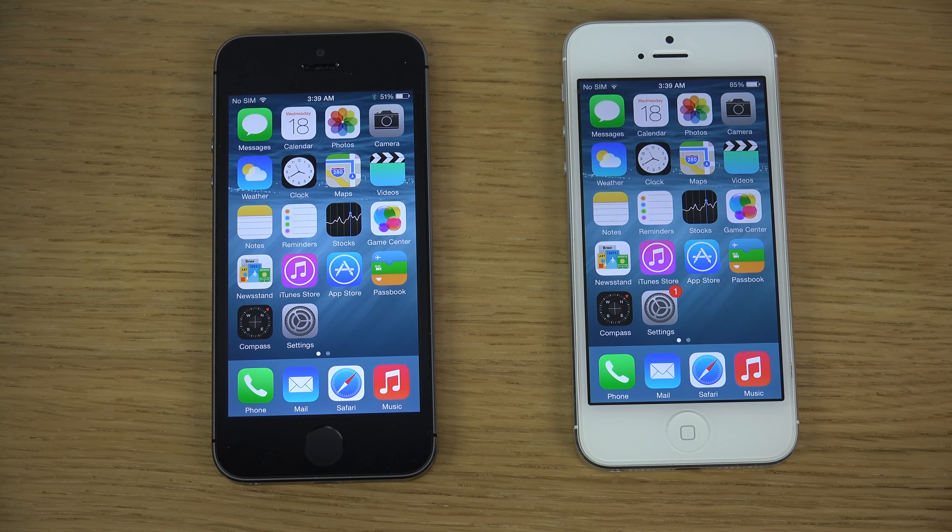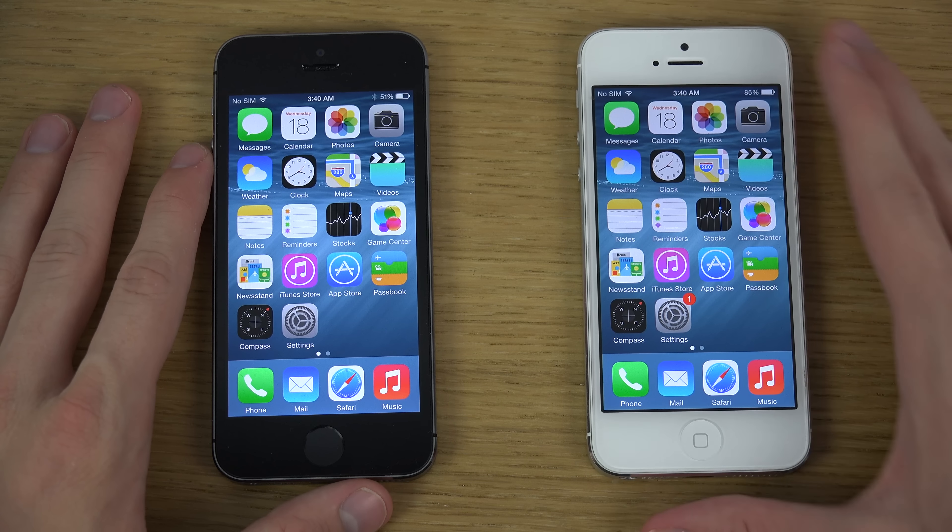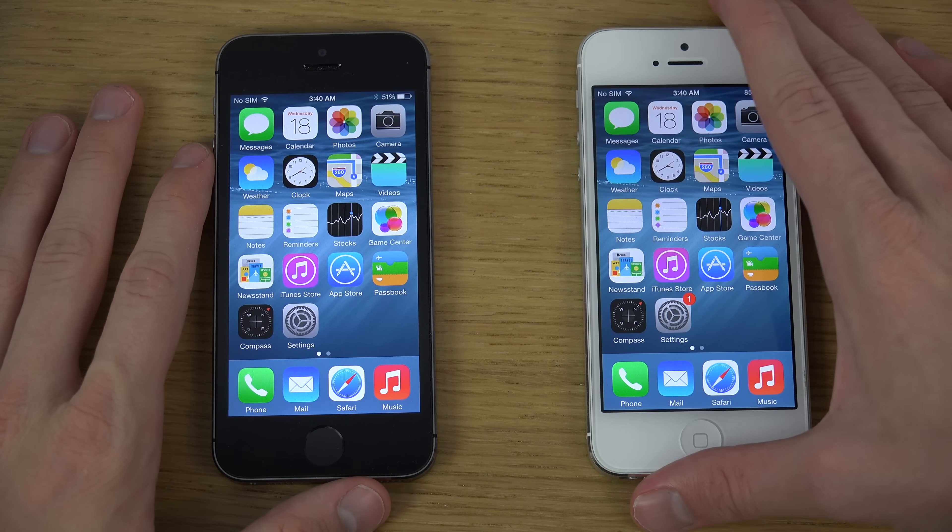Hey guys, so in this video I want to show off a quick little Safari update here in iOS 8 beta 2 vs iOS 8 beta 1. So let's just show it here. Beta 2 here on my black 5s and beta 1 on my iPhone 5 here, white.